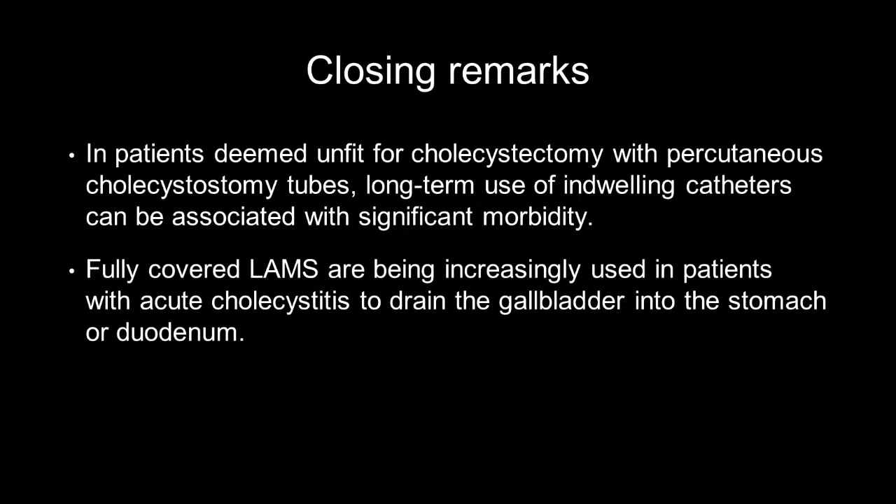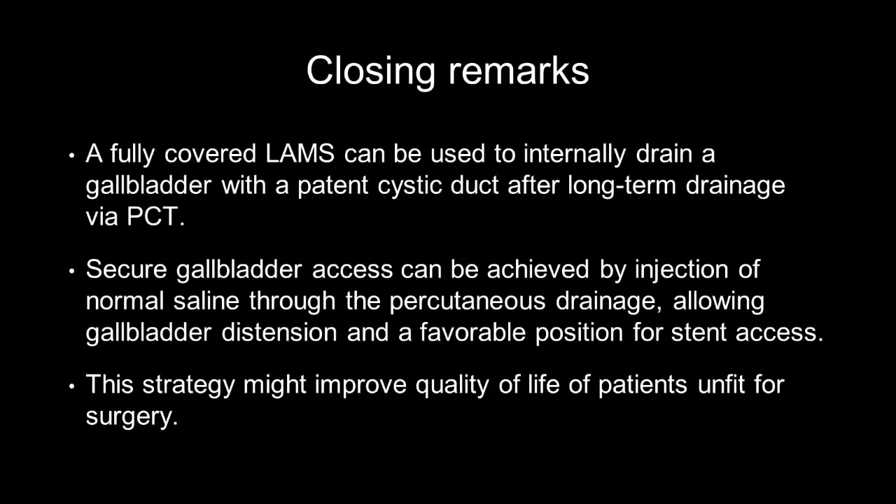In patients unfit for cholecystectomy with percutaneous cholecystostomy tubes, long-term use of indwelling catheters can be associated with significant morbidity. Fully covered lumen-apposing metal stents are being increasingly used in patients with acute cholecystitis to drain the gallbladder into the stomach or duodenum. In this video, we demonstrated how fully covered lumen-apposing metal stents can be used to internally drain a gallbladder with a patent cystic duct after long-term drainage via percutaneous cholecystostomy. Secured gallbladder access can be achieved by injection of normal saline through the percutaneous drain, allowing gallbladder distension and a favorable position for stent access. This strategy might improve quality of life of patients unfit for surgery.